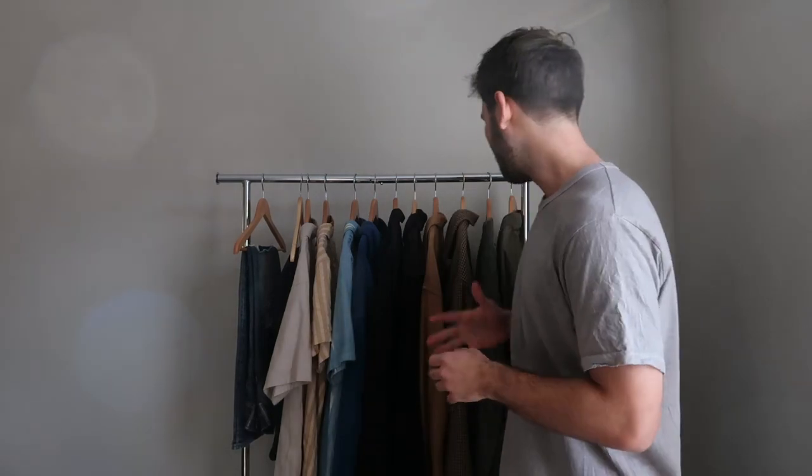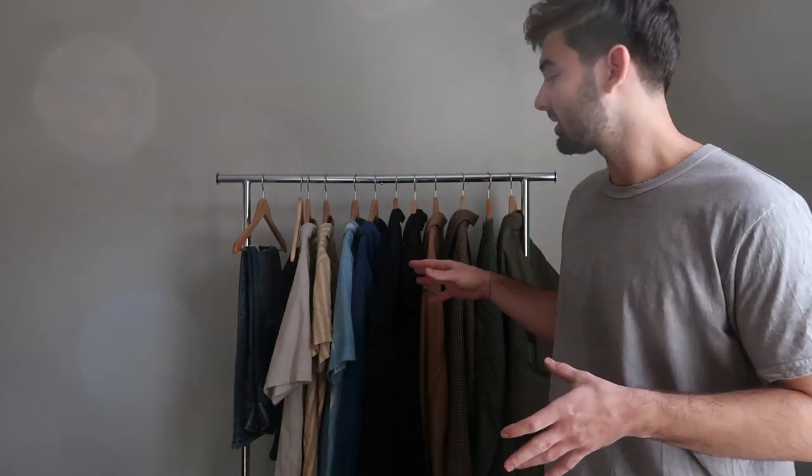Hey, what's up guys, it's Matt here back again with another video. I haven't made a video in about a month now, so I wanted to give you guys a quick update and show you the pieces I've been gravitating towards for the fall/winter 2022 season. This video will go in depth on about 20 pieces, with a little bit more detail than my regular pickup videos. I plan to do these season-specific favorites videos in the future.